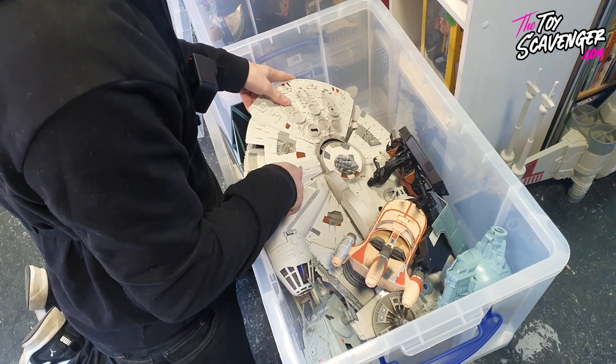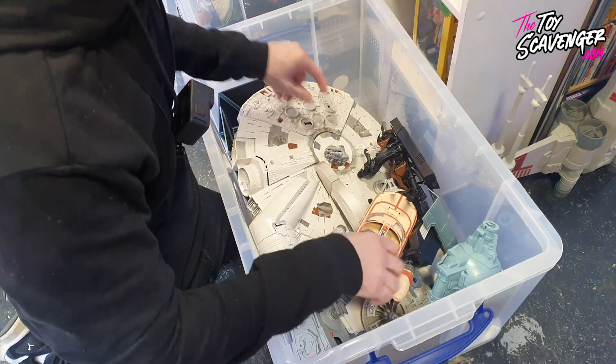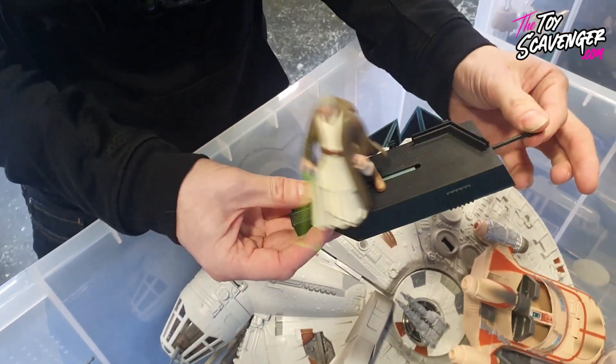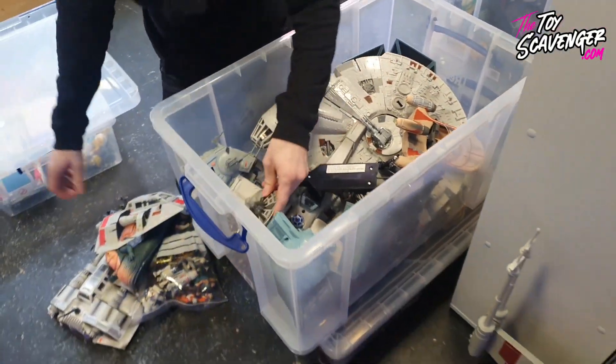I like vintage, but that looks a lot better than the vintage one - a lot better. Or a lightsaber battle! Right, let's get that back in there.